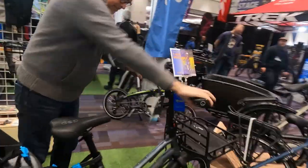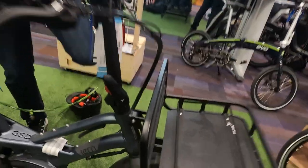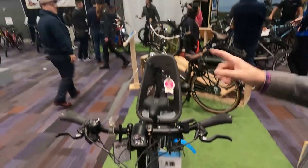This caught me by surprise when you said it actually folds — it looks so rigid, so solid. It's actually... the handlebar folds around. Yeah, so you can take that bike and you can put it in the back of your SUV.